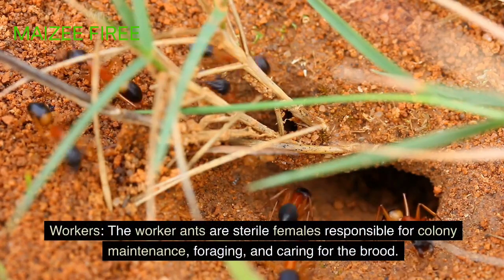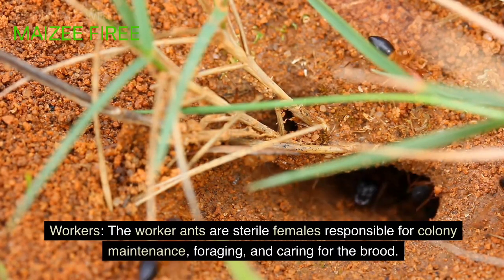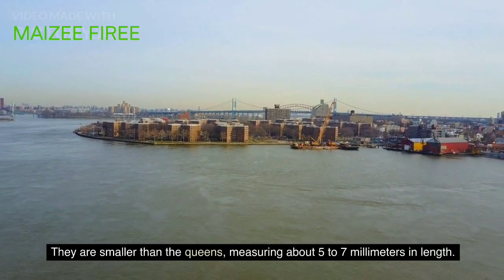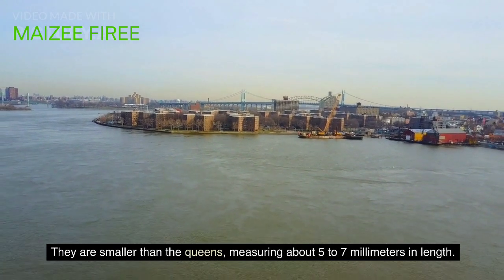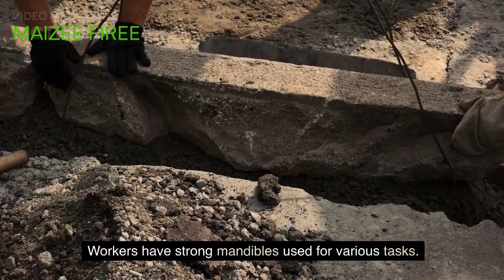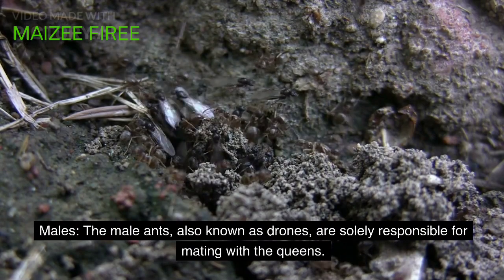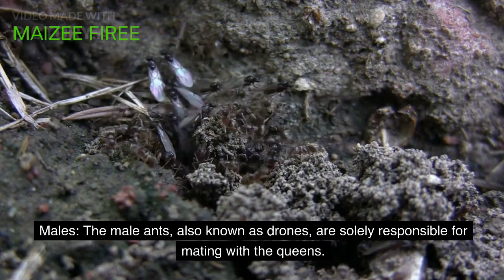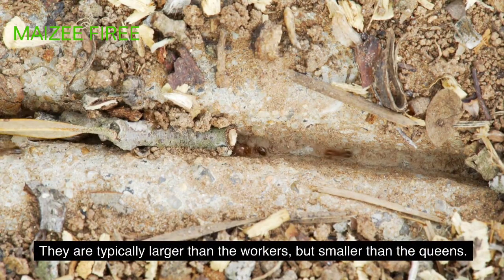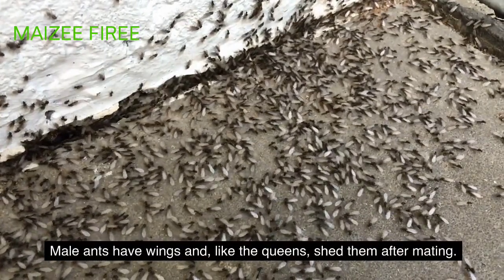Workers are sterile females responsible for colony maintenance, foraging, and caring for the brood. They are smaller than the queens, measuring about 5 to 7 millimeters in length, and have strong mandibles used for various tasks. Male ants, also known as drones, are solely responsible for mating with the queens. They are typically larger than the workers but smaller than the queens, and like the queens, shed their wings after mating.